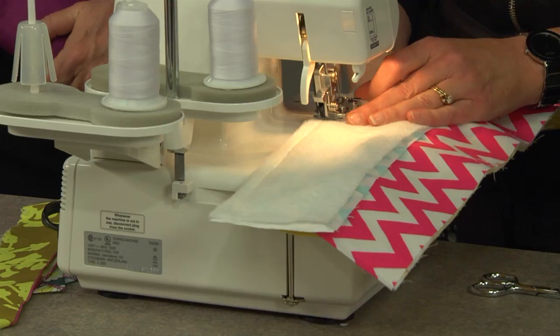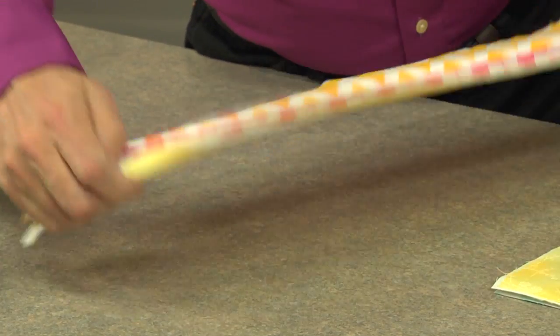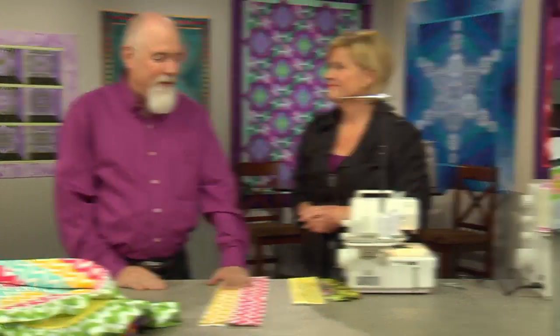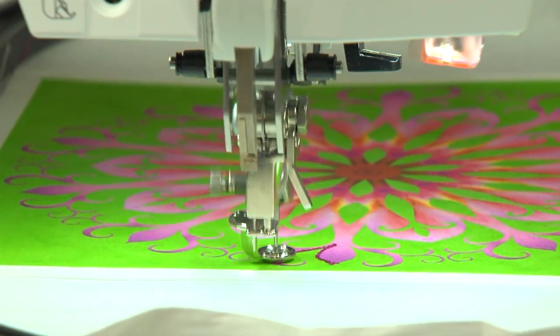Plus, see how a serger can help you with your next quilt project. There's the seam on the top, there's the seam on the back, batting's on the inside. Whether you're a techie or not, you'll find some new products that may surprise you.